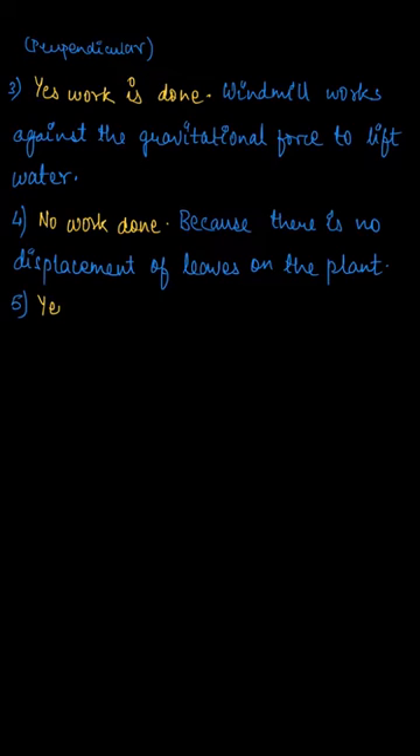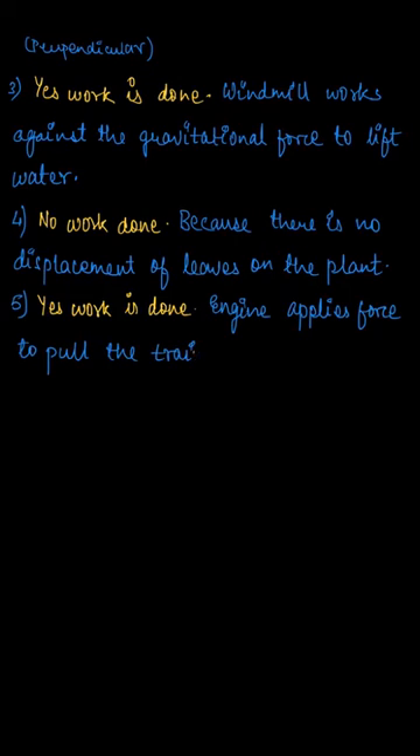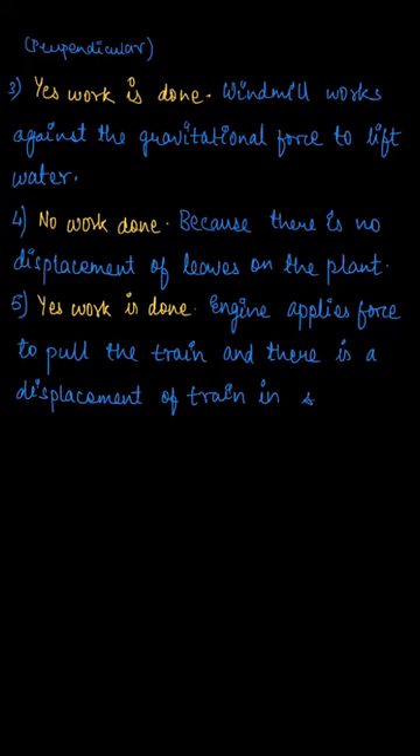For the next part, an engine is pulling a train. In this case, work is done because when the engine applies the force, it pulls the train in the direction of the applied force. That is, the displacement of the train is in the direction of the force applied, so work is done.